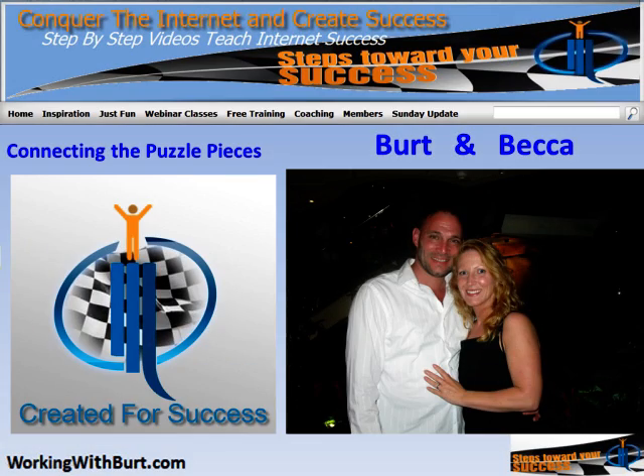I'm Bert and that's my wonderful wife Becca, and together we make up WorkingWithBert.com. I've got some awesome training for you today. Head on over to WorkingWithBert.com and make sure to sign up and become a free member. By becoming a free member, you have access to loads of great training that's going to help you on your internet marketing journey.